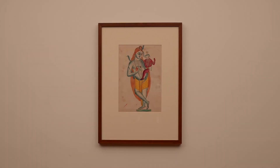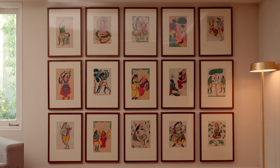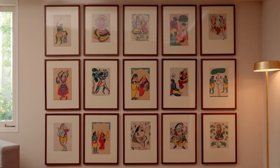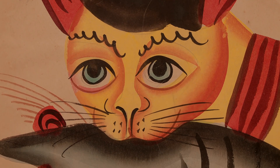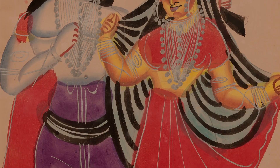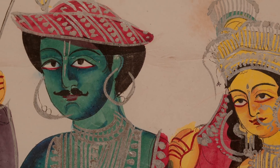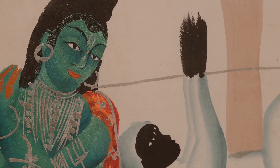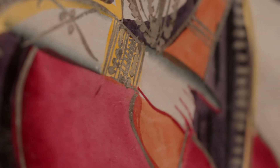The main dating of Kalighat painting is from the 1830s to the 1930s. Mainly the work was that of a community called patuas — the word comes from pata, meaning a panel. These were itinerant picture showmen, and the patuas began to settle down around the temple of Kalighat, painting gods and goddesses.